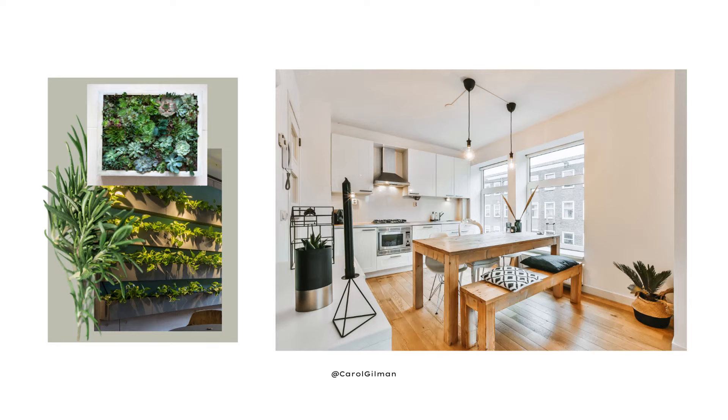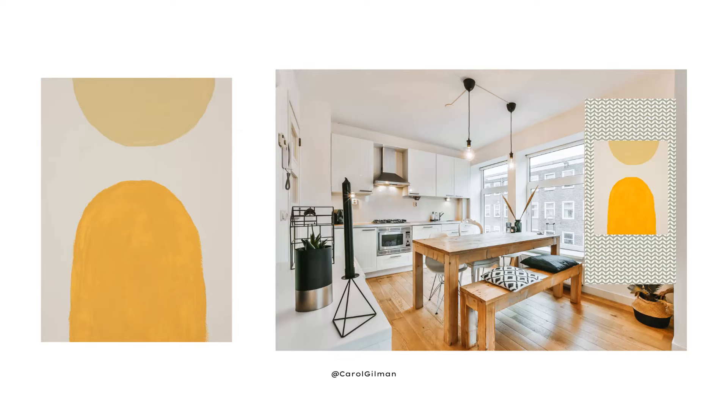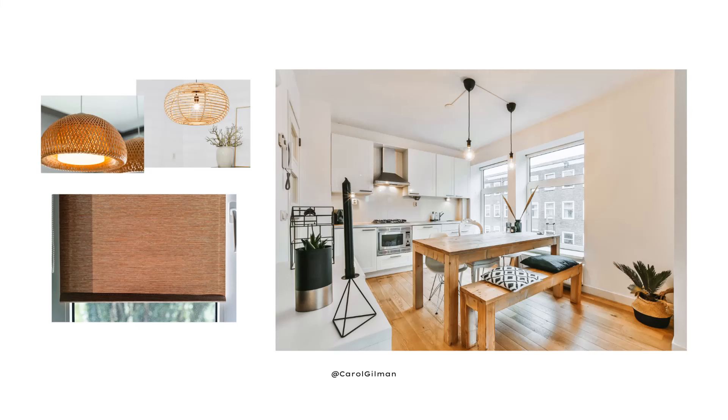I also wanted to bring some artwork into the room. I really liked this particular painting — it brings in another color and it's a larger scale than the wallpaper, so you'd have a mix of patterns in different scales. For window coverings, I think something similar to what they have — roller shades — but I thought it'd be nice to repeat the light fixture texture by using a woven material on the windows to filter in some light and bring a little warmth into the room.